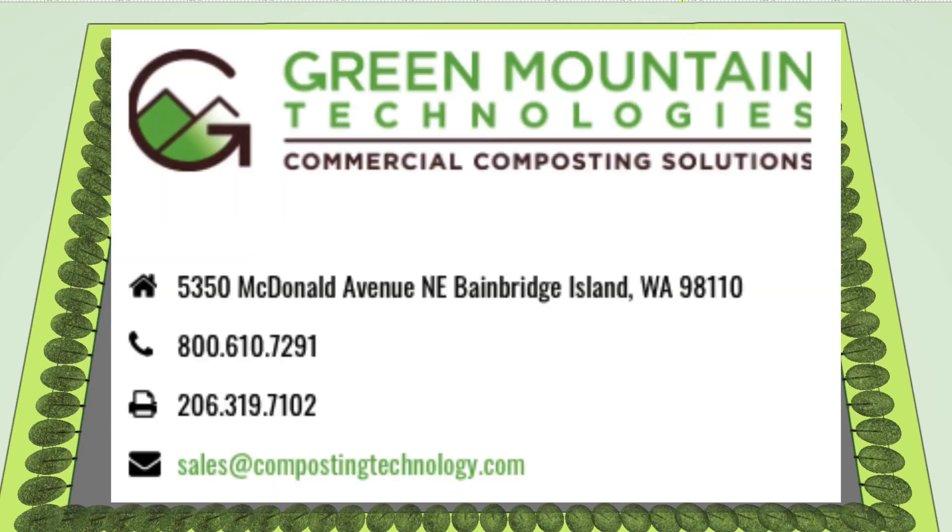Here at GMT, we strive to keep things simple yet effective. Please call us or write to us if you have any questions.